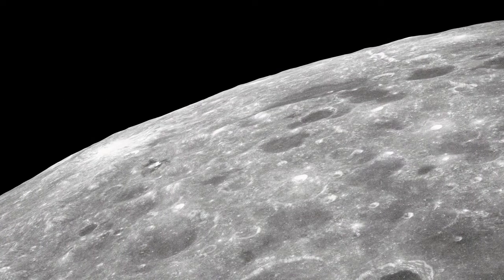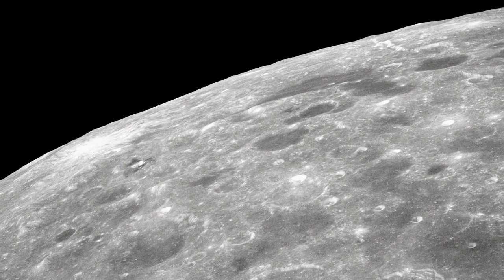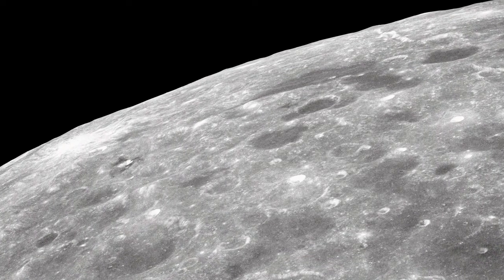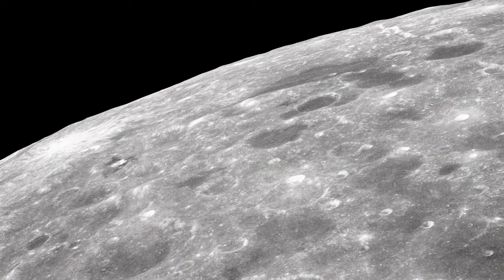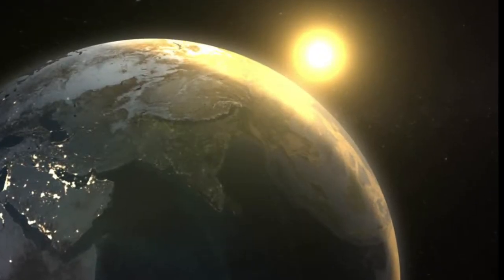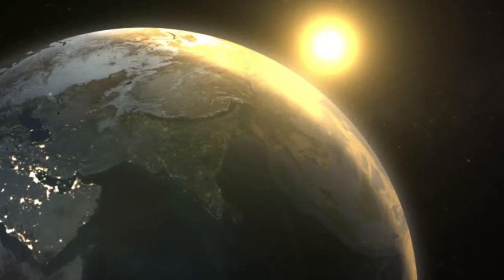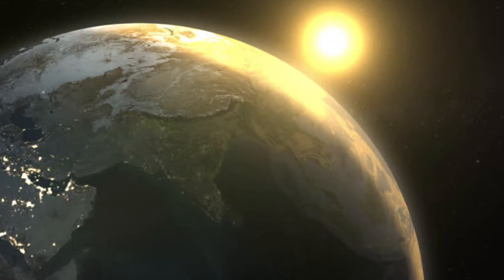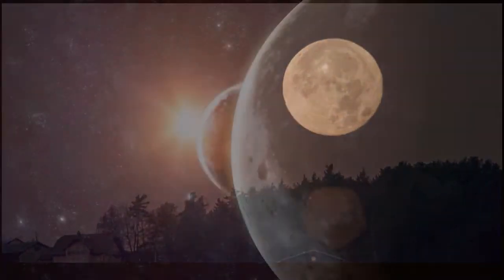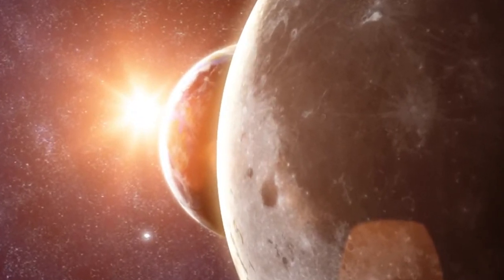Lovell famously described the lunar surface: 'The moon is essentially grey, no colour, looks like plaster of Paris or sort of greyish beach sand.' In Earth orbit, you see the sun's glow on the horizon or the planet's atmosphere, and it gets brighter and brighter. The moon is different though — there's instant sunlight with long shadows on the lunar surface.